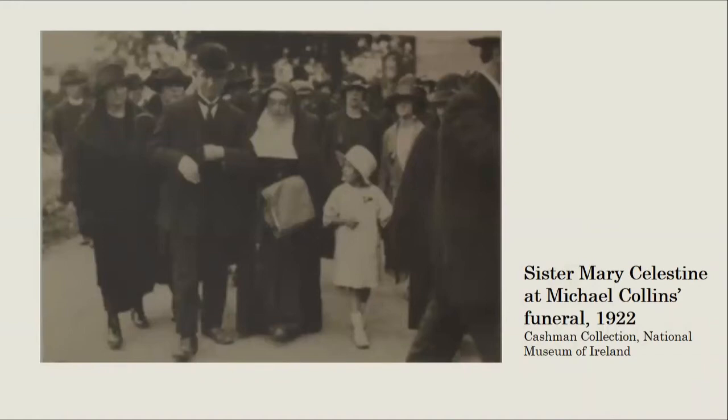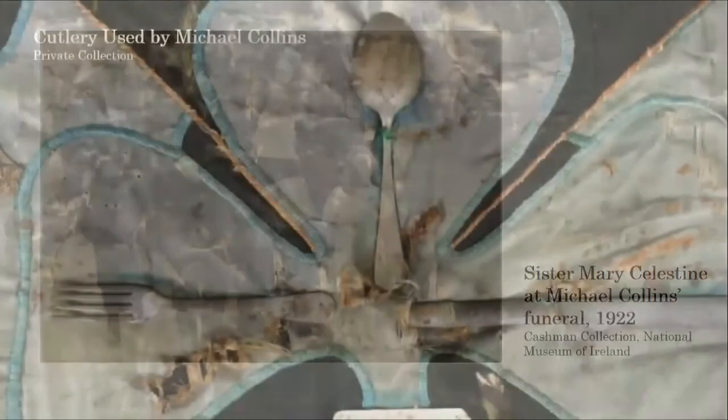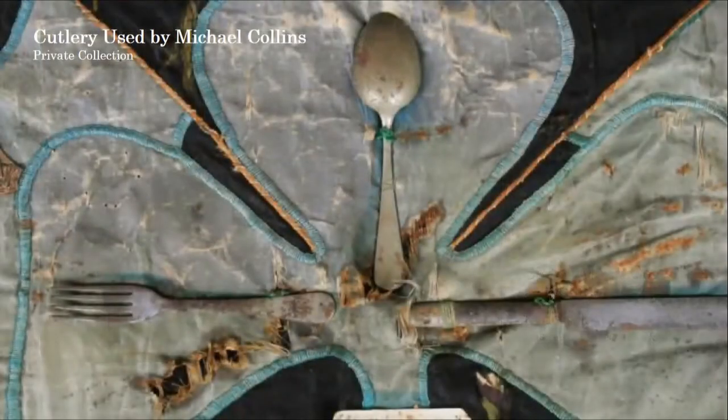There is quite a large body of objects relating to Collins' death. A coin said to have been found in the pocket of his coat was publicly displayed for the first time in James Stephen's Barracks in County Kilkenny in 2014, believed to have been given to a Free State soldier, Dermot Murphy, by Collins' sister. The cutlery said to have been used by Collins at the Eldon Hotel in Skibbereen, hours before his death, remains in a private collection — presented to his fiancée Kitty Kiernan, who later passed it to her sister Maud.